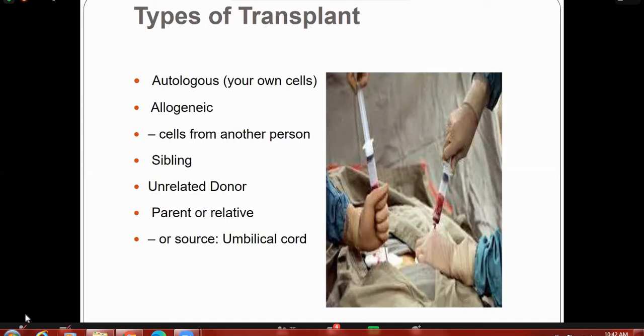In an autologous transplant, the donor and the recipient may be the same person. In an allogeneic transplant, the donor may be a family member, sibling, or unrelated donor, and the donated bone marrow or peripheral stem cells must perfectly match the patient's bone marrow. This matching process is called HLA matching.